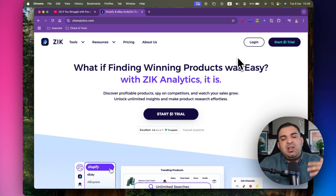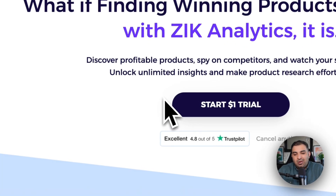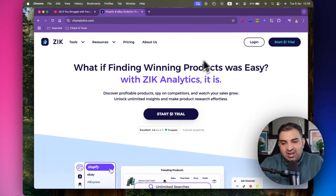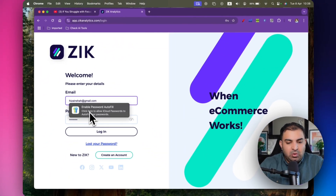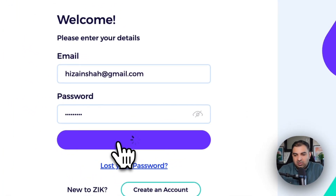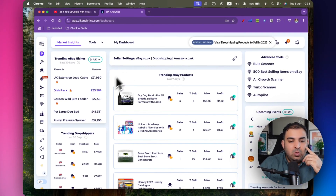Obviously if you want to go beyond making 150, 200, or 250,000 every single year, there are other skills you'll need to learn, and when the time comes you can upgrade your plan. I already have a subscription so I'll click login, but if you don't, just click 'Start One Dollar Trial.' I'll fill in my username and password, and this is how Zeek Analytics looks when you log in.